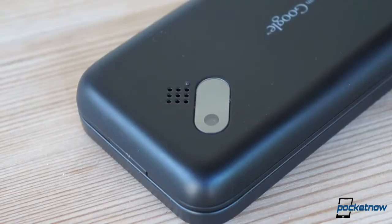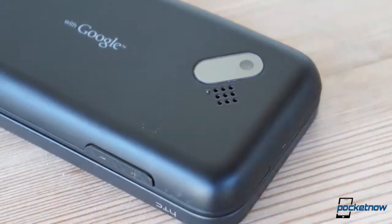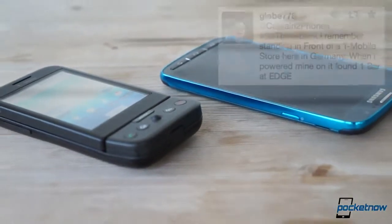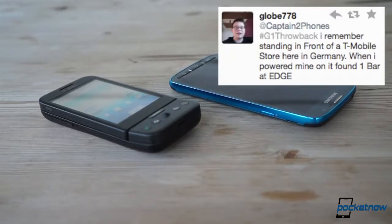Rounding it out around back was a 3.2 megapixel camera, controlled by a dedicated camera key — a good thing. Flanked by a too-tiny speakerphone delivering pretty wretched and tinny sound — a bad thing. Fortunately, earpiece quality was okay, and even today callers said we sounded better on the G1 than on just-released phones. Cellular reception, though, continues to be another story entirely.